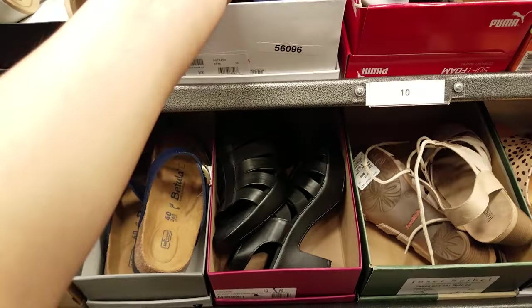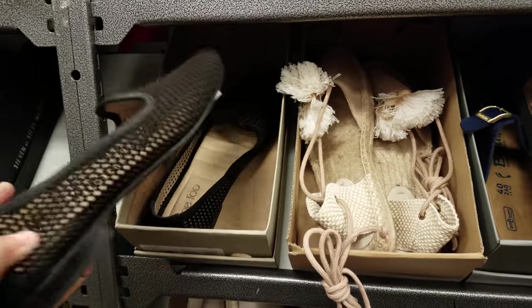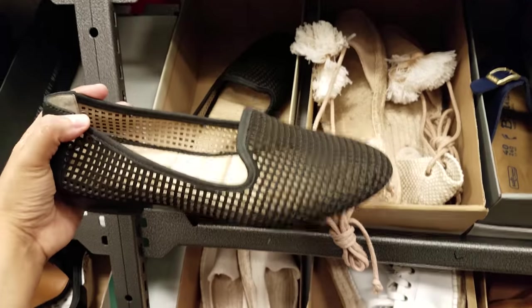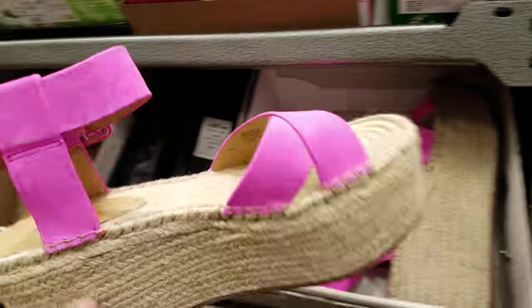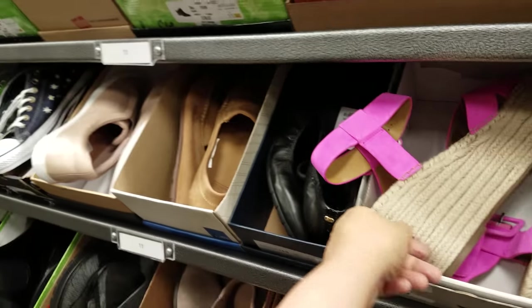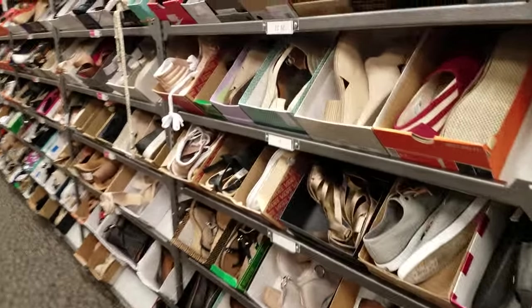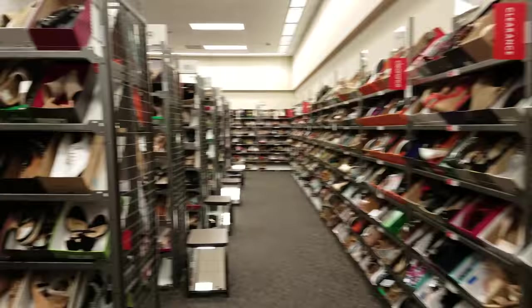Very funky. What is this one? A brand called Me Too — it is $50. Here is Mark Fisher, you guys, and this is going to be $60. And I am going to end this video here in Nordstrom Rack — I mean, it is long, like you could just go on forever here.